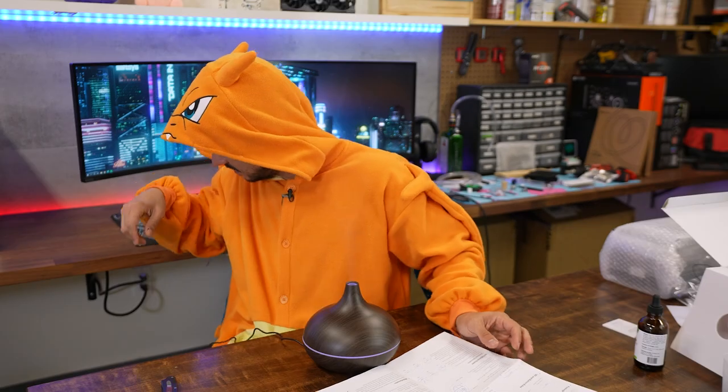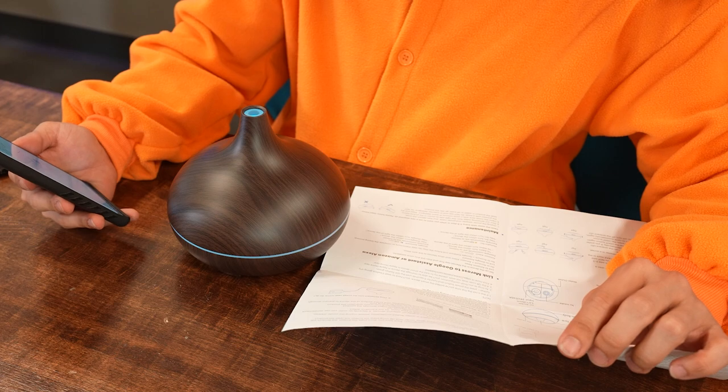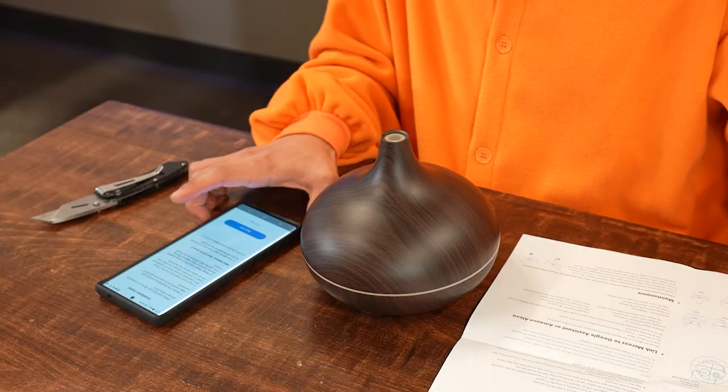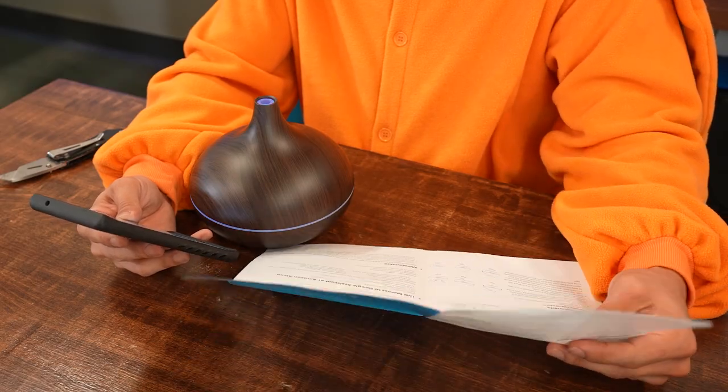How do we connect this thing to Wi-Fi? Download the app, of course. You can link it to Google Assistant or Amazon Alexa — it seems like the only things you can do with voice assistants is turn the device on and off or toggle the ambient light. Installation failed. It didn't pair successfully. Third time trying to connect — I followed the instructions to a T.